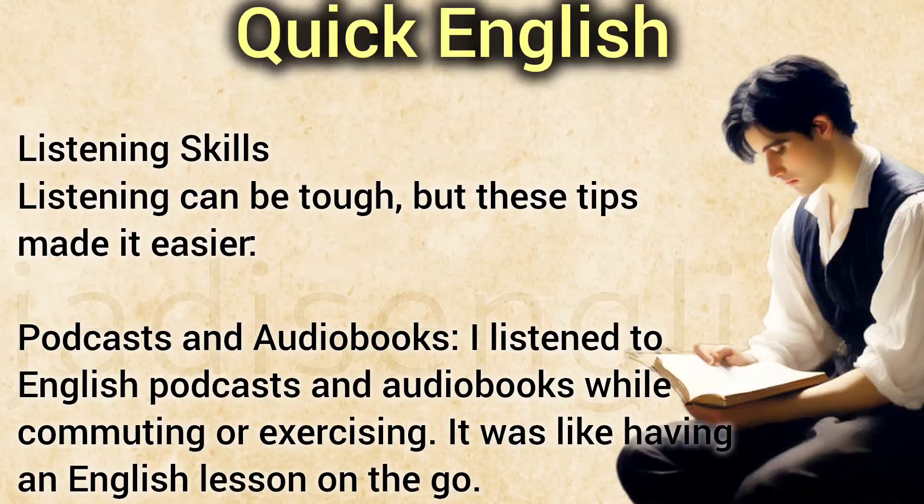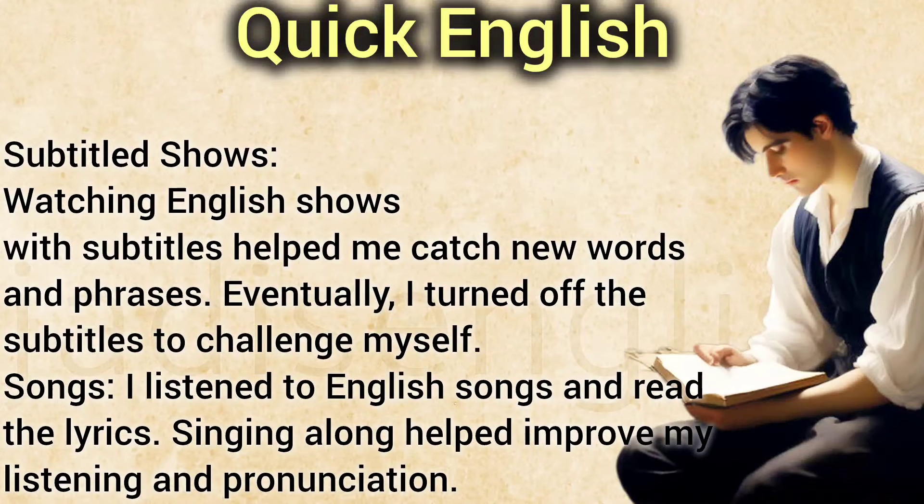Listening Skills. Listening can be tough, but these tips made it easier. I listened to English podcasts and audiobooks while commuting or exercising — it was like having an English lesson on the go. Watching English shows with subtitles helped me catch new words and phrases. Eventually, I turned off the subtitles to challenge myself. I also listened to English songs and read the lyrics — singing along helped improve both my listening and pronunciation.